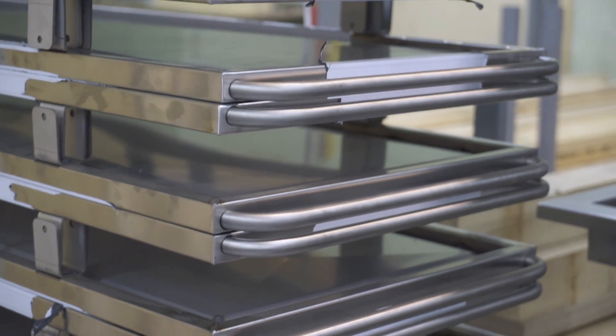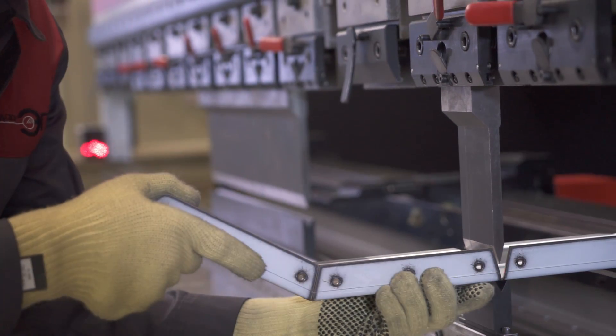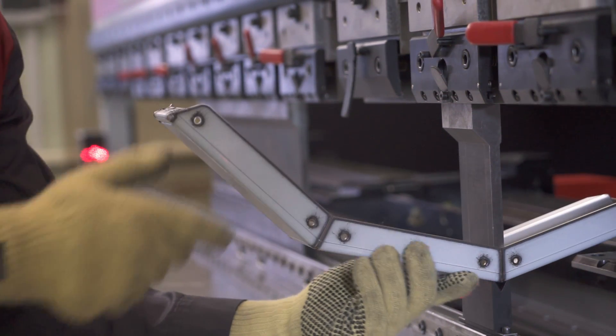Beside that bending machine, we use high quality tools. This is another part of our equipment which grows together with our range of products.